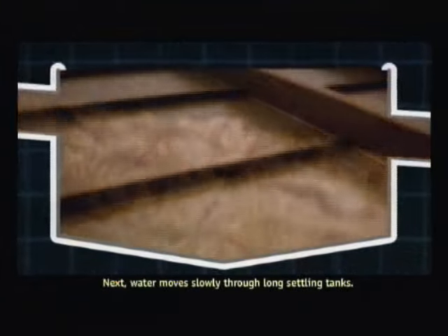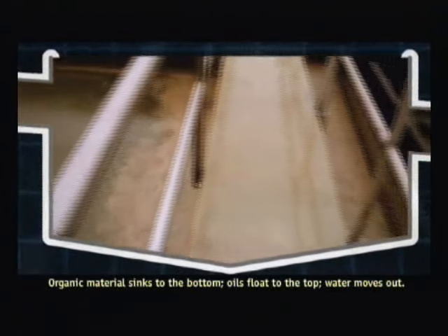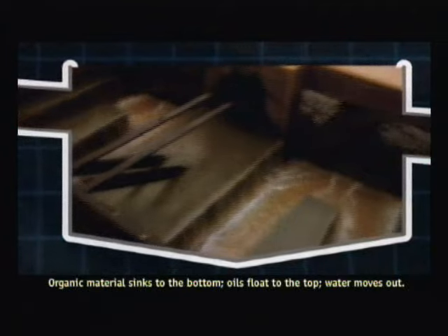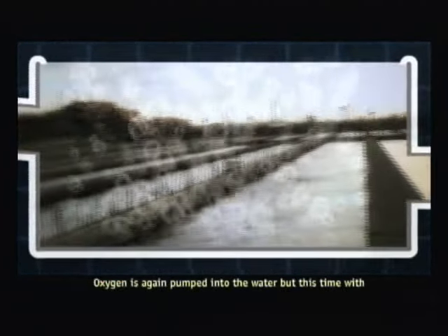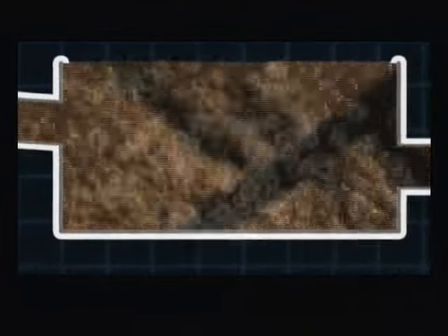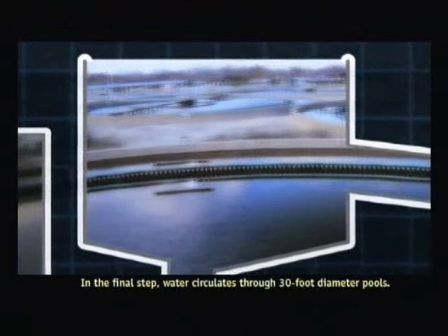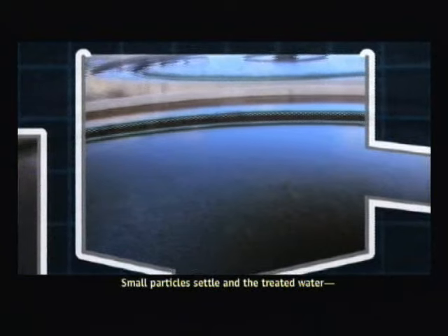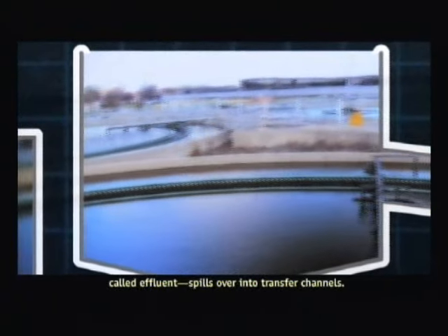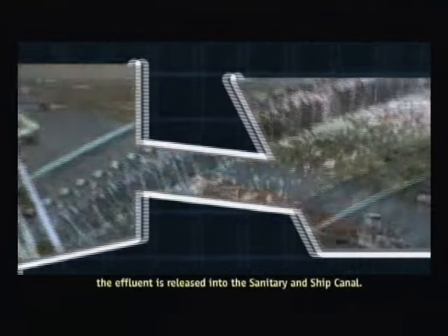Next, water moves slowly through long settling tanks. Organic material sinks to the bottom, oils float to the top, and water moves out. Oxygen is again pumped into the water, this time with oxygen-breathing microbes that digest most remaining waste. In the final step, water circulates through 30-foot diameter pools. Small particles settle, and the treated water — called effluent — spills over into transfer channels. Some eight hours after entering the plant, the effluent is released into the sanitary and ship canal, the first leg of its journey all the way to the Gulf of Mexico.